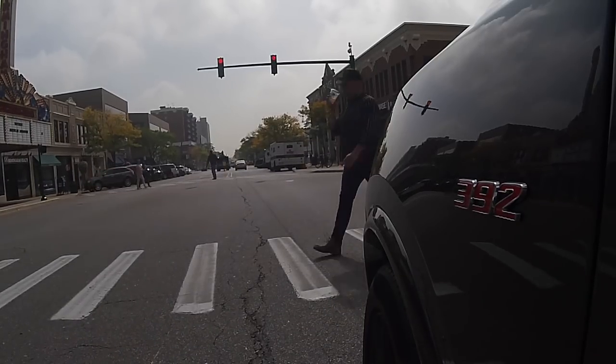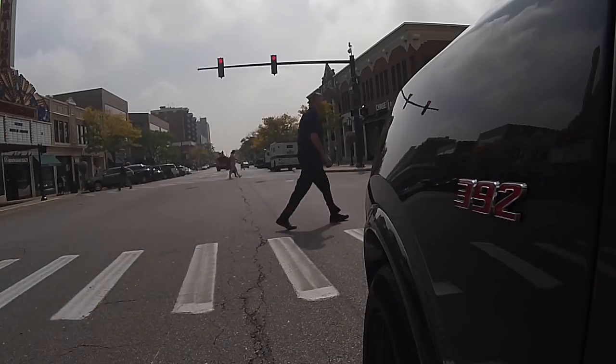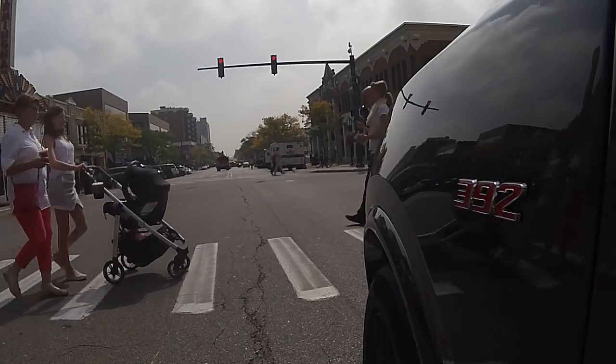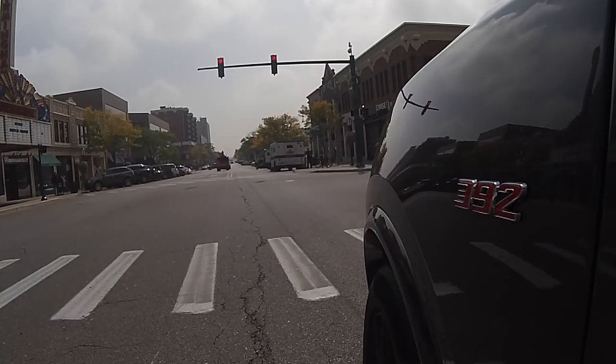Understand that this is going to require premium fuel — 91 octane is what it's rated for, so all you West Coast people are okay. But at 9 to 12, and maybe 15 on the highway if you're careful, that's something to consider.